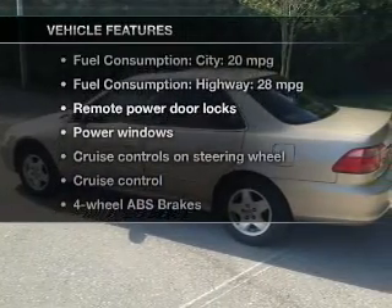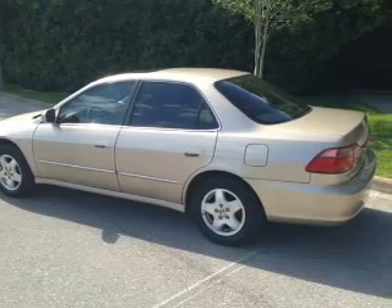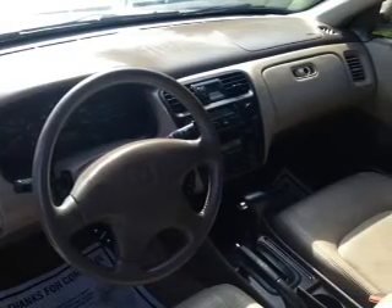Plus enjoy these notable features that are included in this vehicle: keyless entry, leather seats, power door locks, power windows, cruise control, AM-FM stereo with a CD player, and power mirrors.